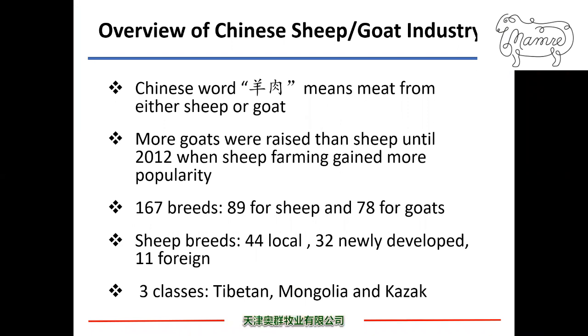Let's first look at the Chinese sheep and goat industry. The Chinese word 'yangrou' means meat from either sheep or goats. Unlike English, where you have lamb, mutton, goat meat, or cabrito. Traditionally, more goats were raised in China than sheep until 2012, when sheep farming gained more popularity. There are 167 breeds, including 89 for sheep and 78 for goats.